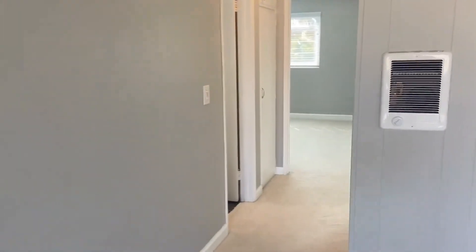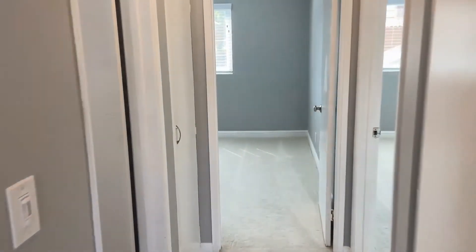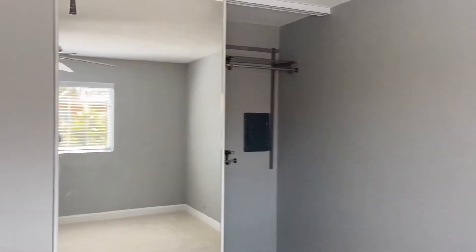We'll head over to our bedrooms. This is a two-bedroom, two-full bath. Ceiling fans are included, and there's a nice spacious floor plan with a big closet as well.